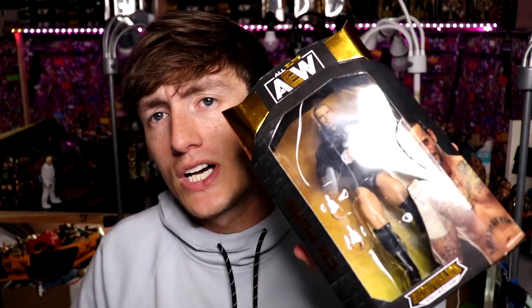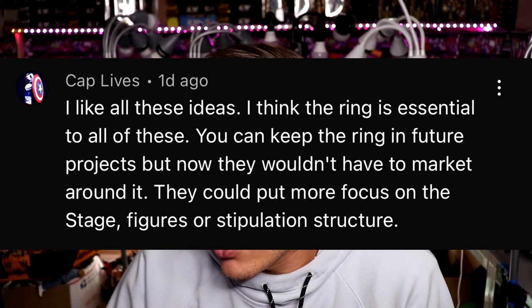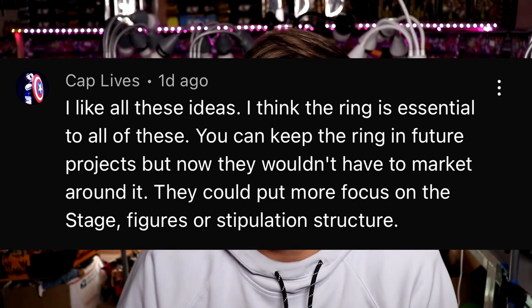Nonetheless, that was our quick toy hunt today — I just wanted to find the CM Punk, finally got it and it looks amazing. We have a trunks CM Punk figure from AEW and we're going to compare it to the Elite 16. That wraps up today's video. Today's random shoutout goes to Cap Libs who says: 'I like all these ideas, I think the ring is essential — they could put more focus on the stage figures or stipulation structures like Elimination Chamber or Hell in a Cell.' Huge shoutout to Cap Libs. Thank you guys for watching, have a blessed day — and happy birthday Brad!